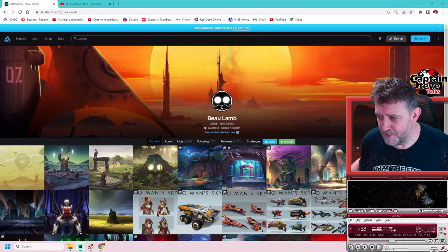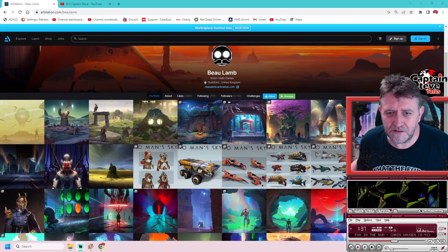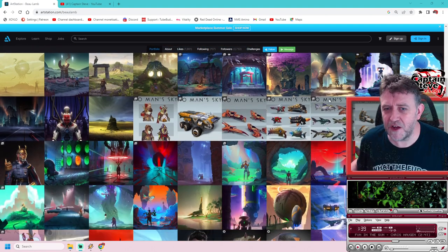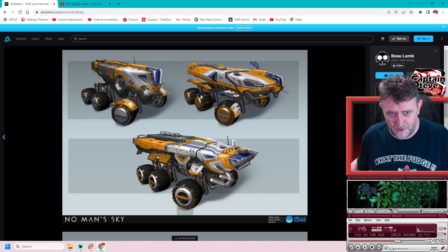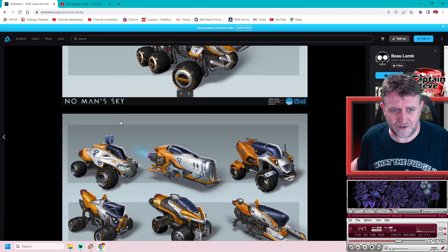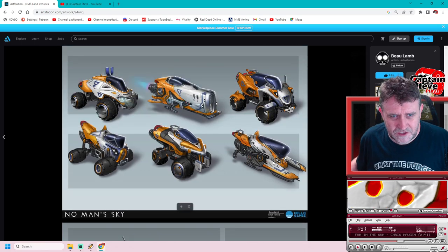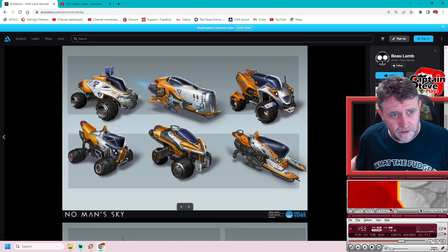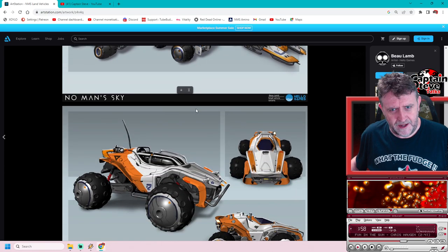So I'm over on Bolam's Art Studio now. A lot of Bolam's art has been fairly old. You can see here there's concept art for things like the exocrafts and all sorts on Bolam's website. There you go - exocrafts looking rather splendiferous. I like the look of this one; it looks like it might be able to take to the air. Heck yes - hopefully we see more exocrafts more in keeping with what we see on screen.